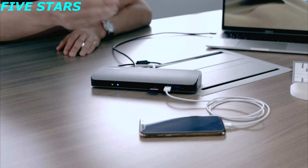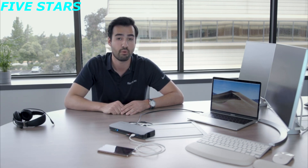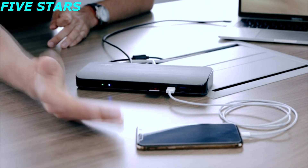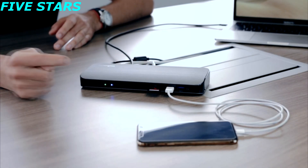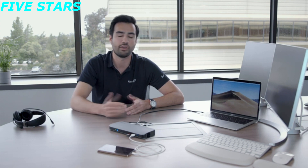Moving on to the next two USB ports on the front — these are both USB 3.1 Gen 1. So now you have a total of three in the back and two in the front, giving you five USB ports in total. The one closest to the SD card reader provides 2.1 amps of charging, so you can charge your phone, some peripherals, or potentially even a tablet. The additional one to the right is similar to the ones in the back — for USB thumb drives, external hard drives, and everyday use.